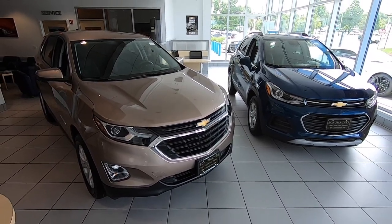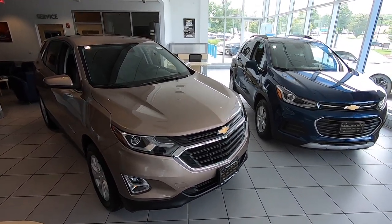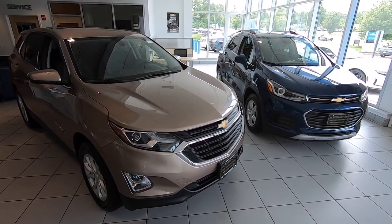They all have OnStar, which is a free trial and subscription service. There's even a mobile app called MyChevrolet — it's a free download with limited complimentary services. For a service fee, you can actually remote start, lock, or unlock your vehicle from your cell phone from anywhere in the country.